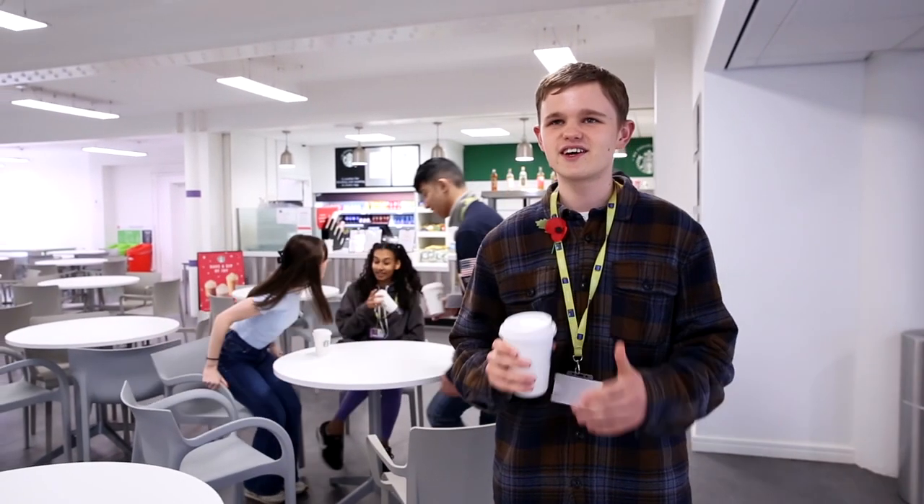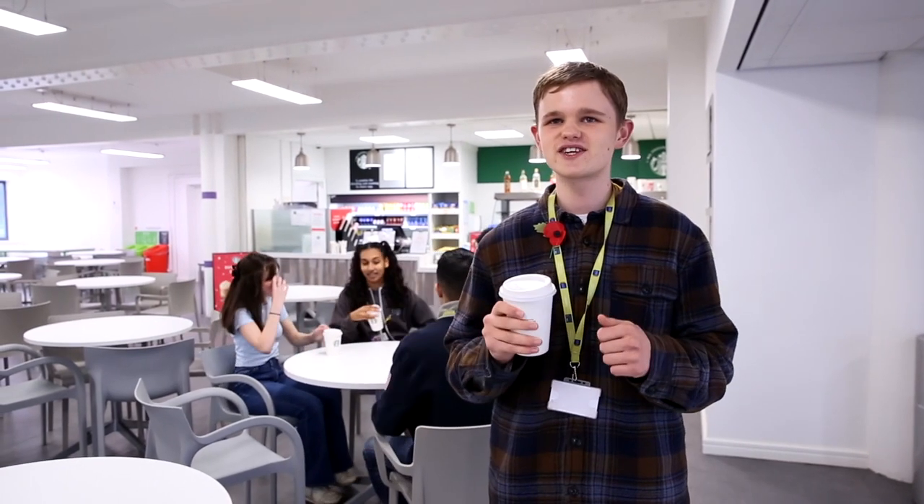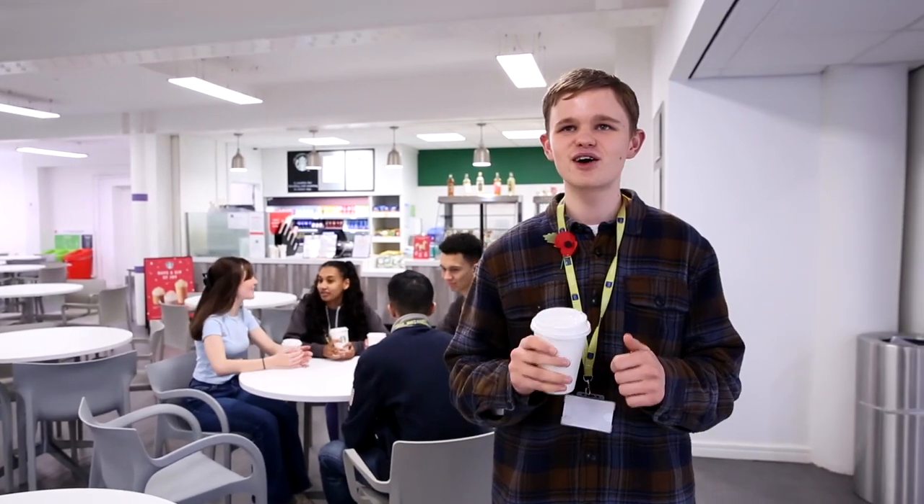Welcome to the College's Canteen, a truly vibrant place to socialise and get some food. We hope that you have many special memories in this remarkable facility.